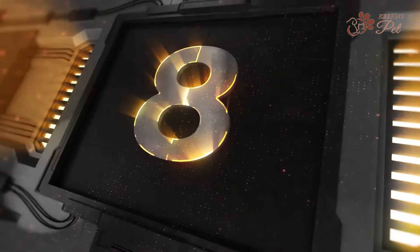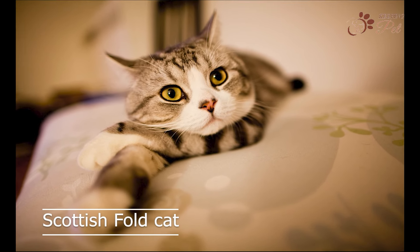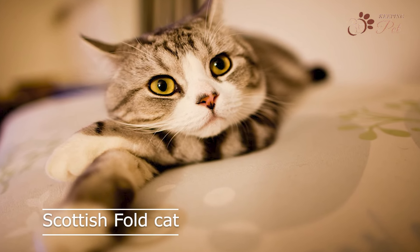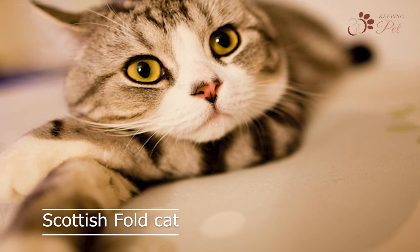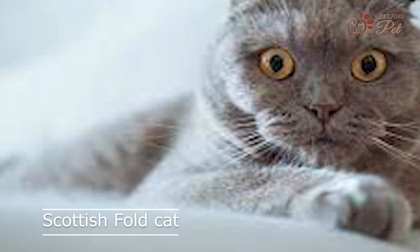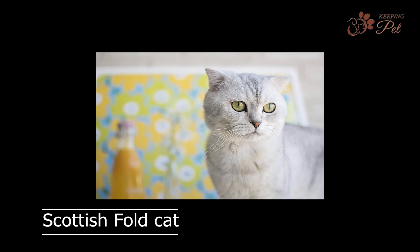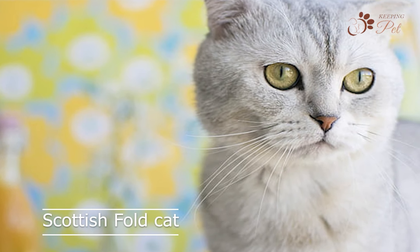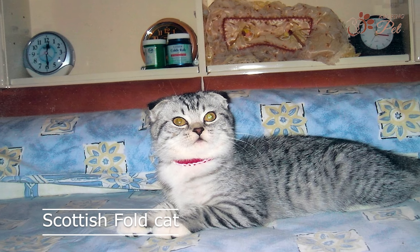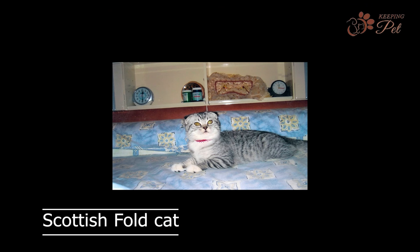Number eight on our list is the Scottish Fold cat, with a round face and folded ears. Scottish Fold cats are one of the cutest and fluffiest cat breeds. They have a thick, plush coat that requires regular grooming, and are known for their calm and gentle nature. Scottish Fold cats are also great with children and other animals. They are known for their playful and affectionate personality, and are intelligent enough to be trained to do tricks, making them a fun and engaging companion.